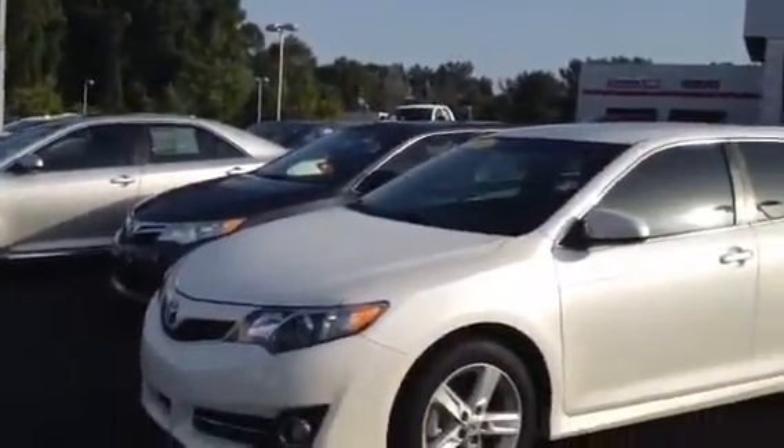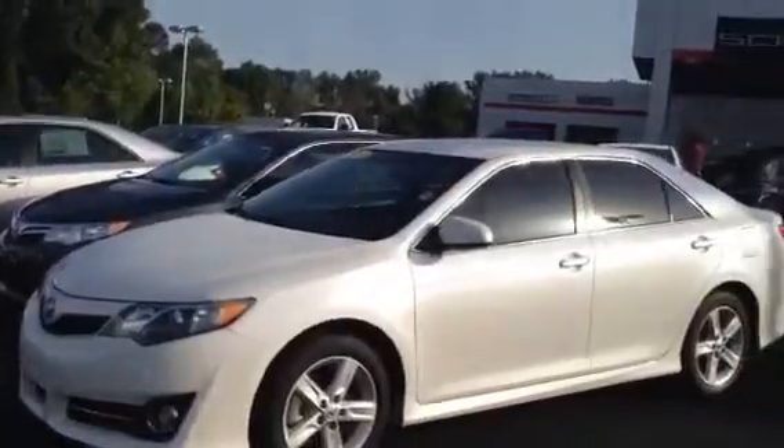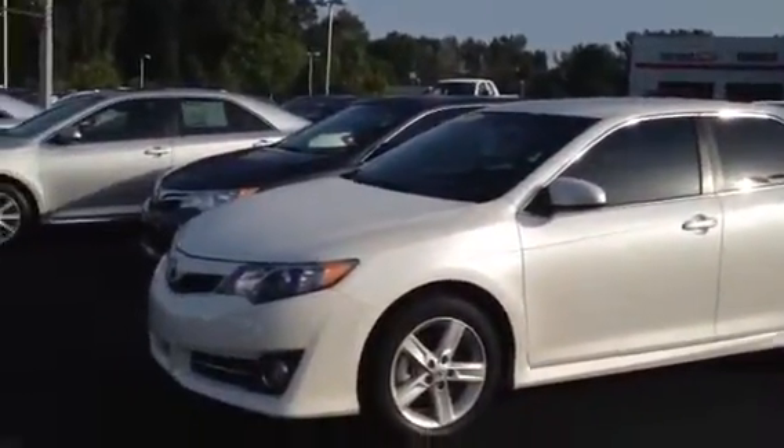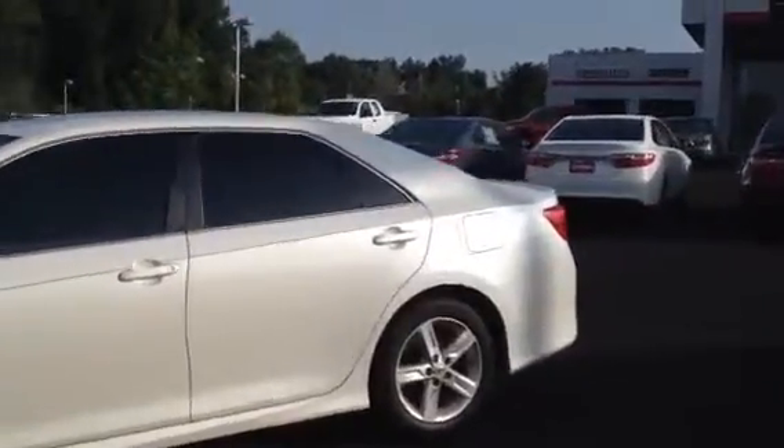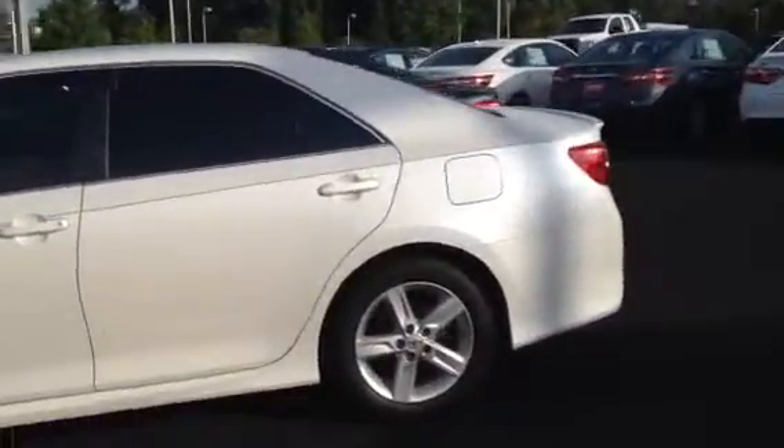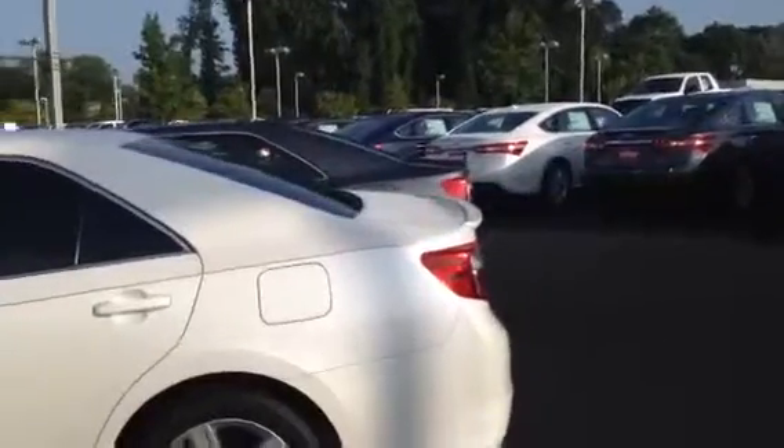This is a 2014 SE model. Pearl white. Got the fog lights, alloy wheels, pinstripe. Good looking car — only got 23,000 miles on it. Got the little lip spoiler on the back. Already tinted windows, darkened out.